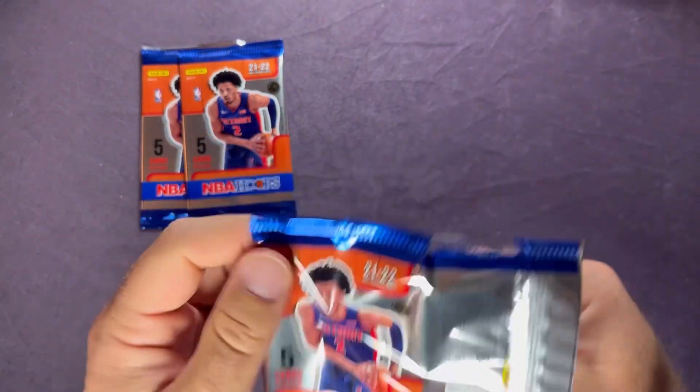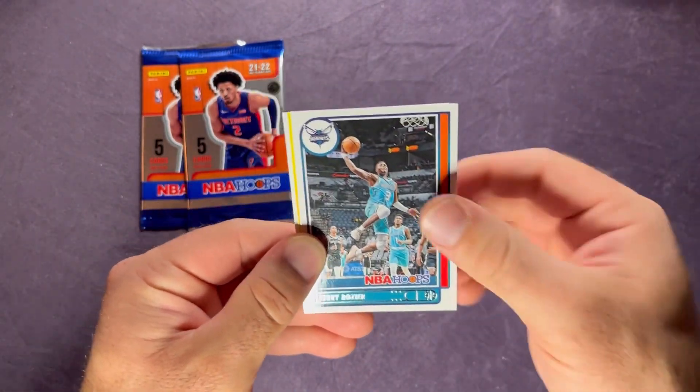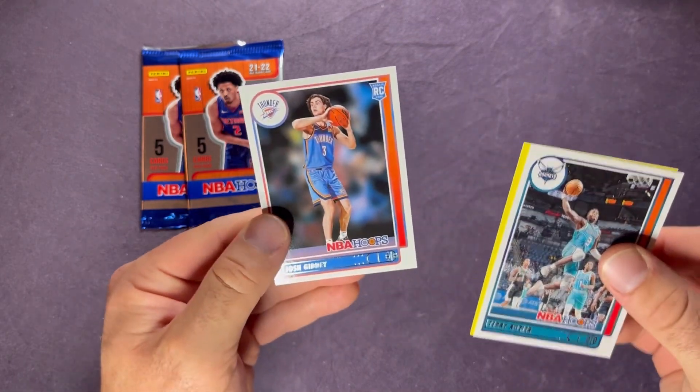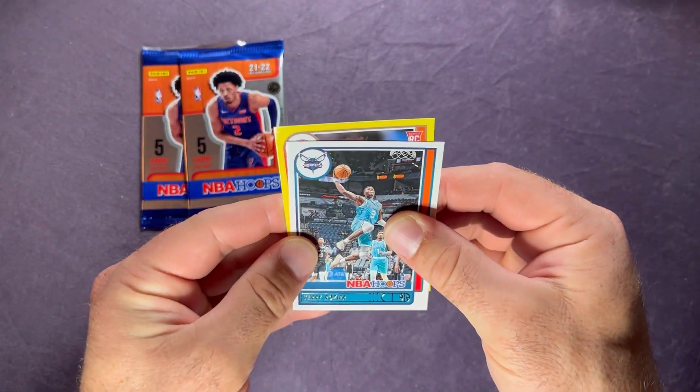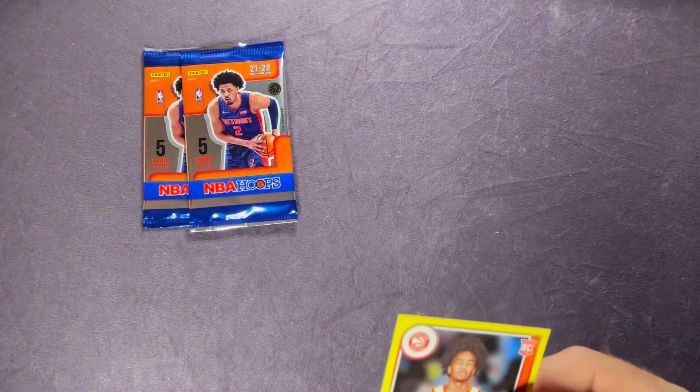Three more packs to go. This whole rip was ten bucks, nine cents a pack. Starting off with LeBron on the front would be sweet. We have a yellow, Wendell Carter, Terry Rozier on the back - it's Josh Giddy, another nice rookie. And then we do have another yellow rookie - for the Hawks it's Sharif Cooper. I think we pulled his base card back in the first pack. Sleeve that up along with the Giddy. These yellows are awesome, and it's always a bonus when you're pulling a top rookie.